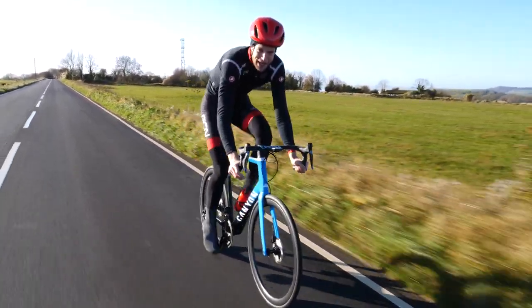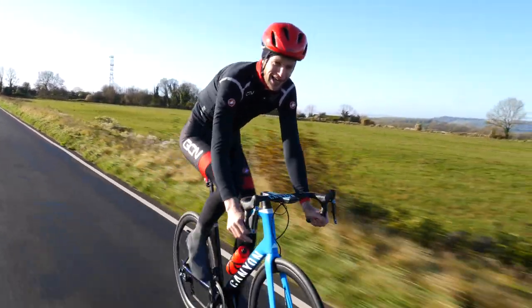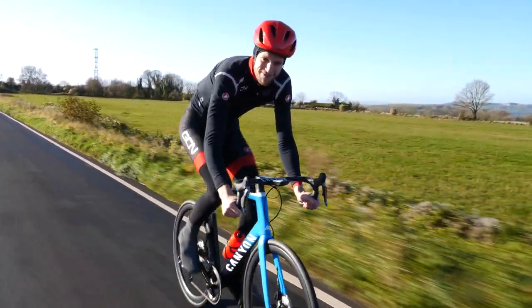To help you along in this respect, we thought we'd share with you all a few handy little bike handling drills that you can practice on any ride.